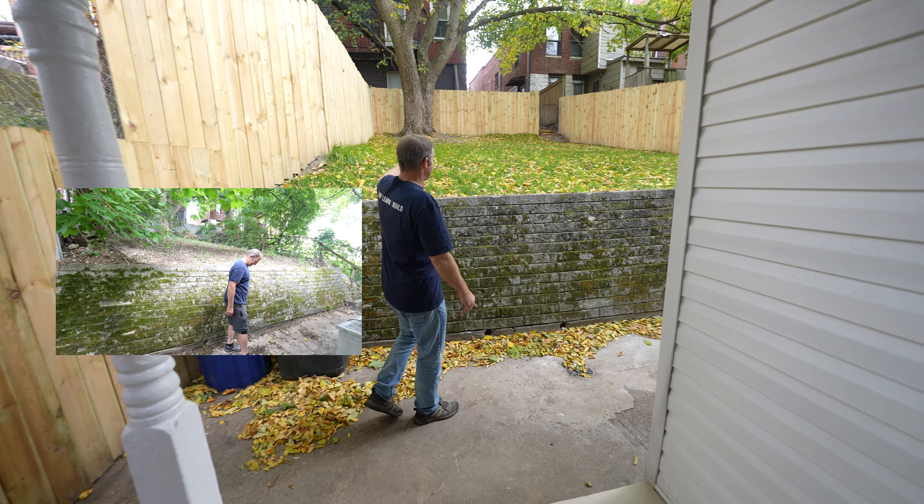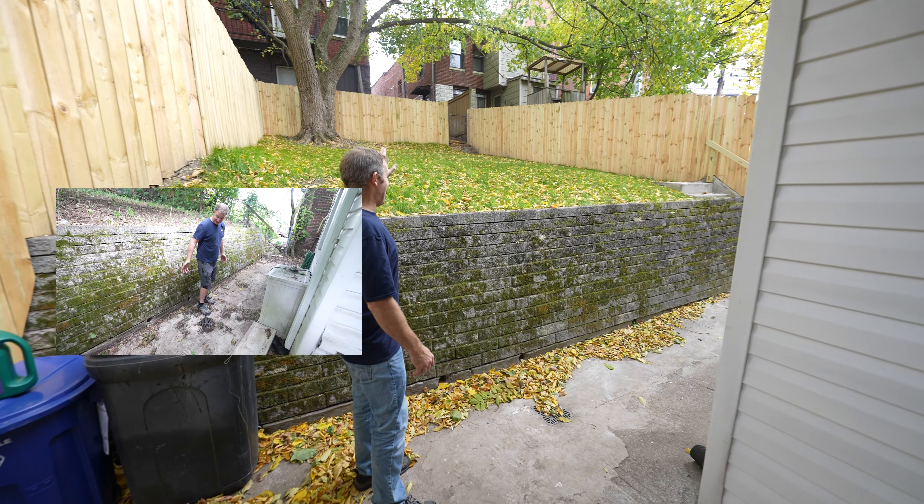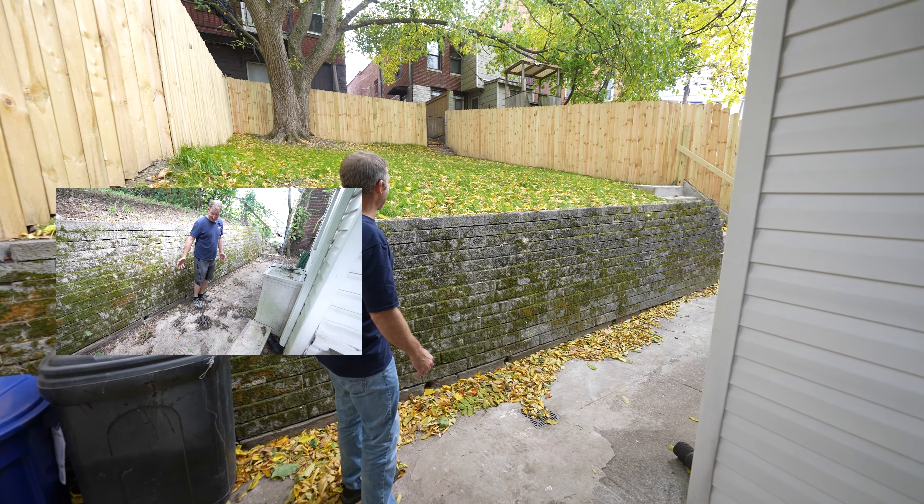Welcome to Pittsburgh, Pennsylvania. This is the Beachview neighborhood in the southern part of Pittsburgh. This is a home I just remodeled, so come on inside and check it out.